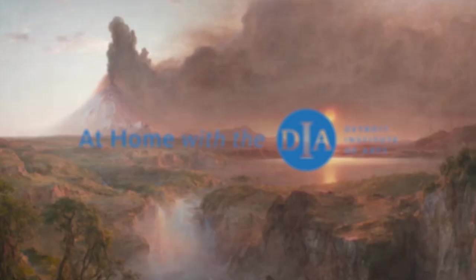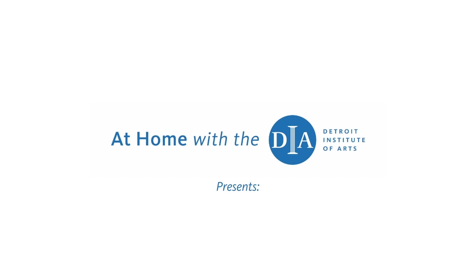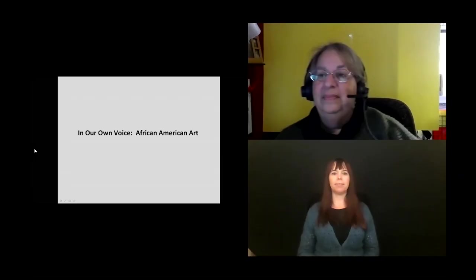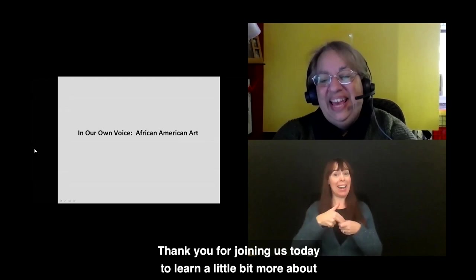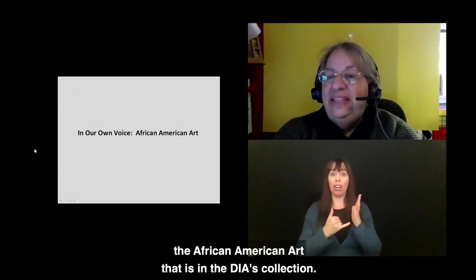A quick art montage is shown on screen. At Home with the DIA presents Behind the Scene in Our Own Voice: African American Art. Hello everybody, thank you for joining us today to learn a little bit more about the African American art that is in the DIA's collection.